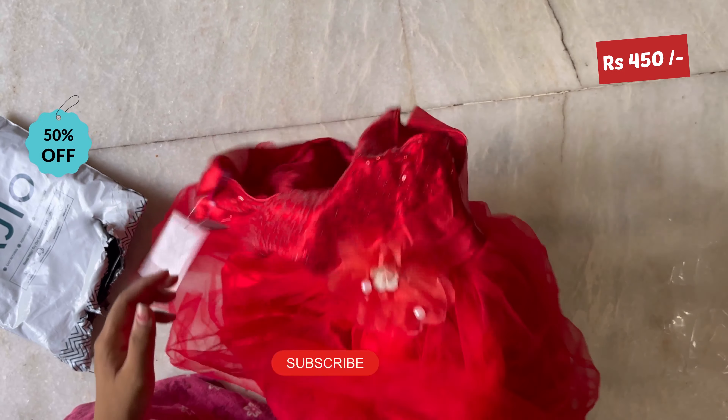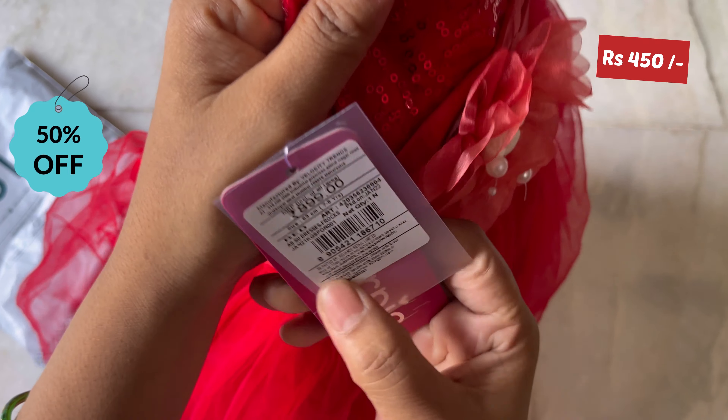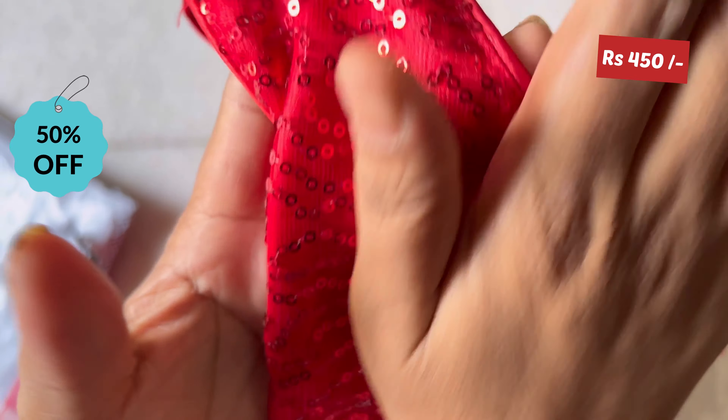So we can do red dress. I ordered two dresses and one frock. I ordered this first dress at $8.99, and I got it for $450. It's a 50% discount.